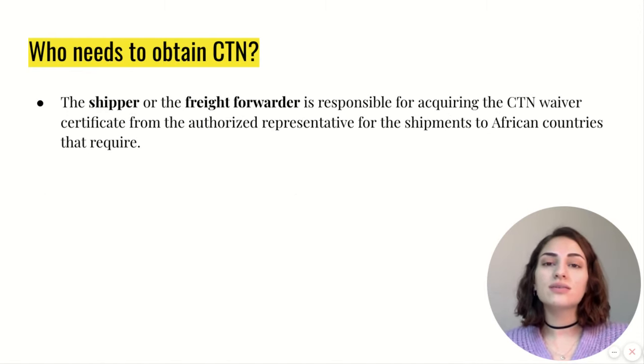Who needs to obtain the CTN document? The shipper, the exporter, or in some cases the freight forwarder is responsible for getting the CTN Certificate from the authorized representative.